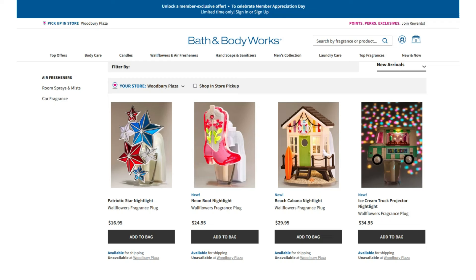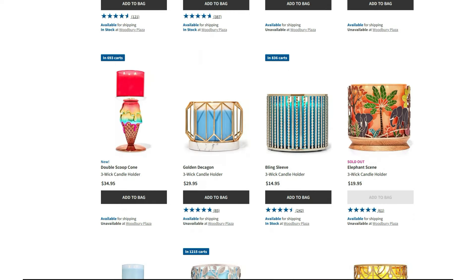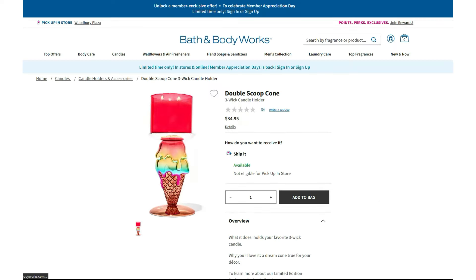Let's take a quick look at some of the new items that popped up online today at Bath & Body Works. The big news is the wallflower plugs that are now online: the Patriotic Star Nightlight, which has been out before, and then we also have the Neon Boot, the Beach Cabana, and the Ice Cream Truck. Those are all online now. Moving on, we have some candle holders: the Americana Bowl, which was out last year, and then the USA Balloon 3-Wick Candle Holder and the new Double Scoop Cone 3-Wick Candle Holder. Both of those are running at $34.95.